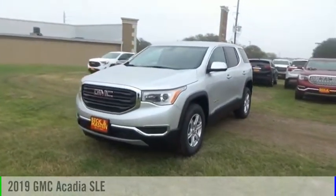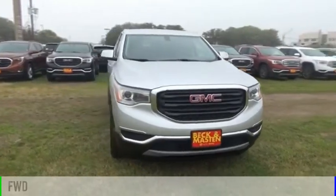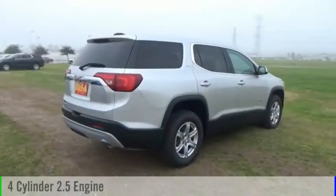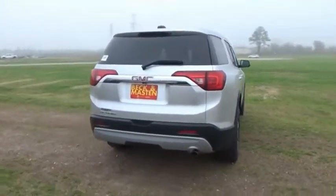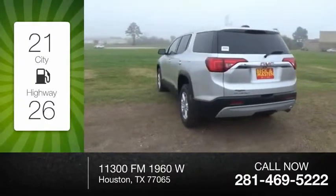We are pleased to show you the 2019 Acadia. This vehicle is powered by a front-wheel drive, four-cylinder, 2.5-liter engine, and comes with an automatic transmission. Great fuel efficiency saves you money by requiring fewer trips to the gas station.